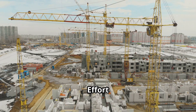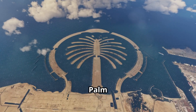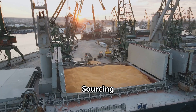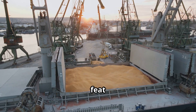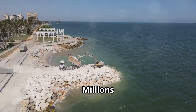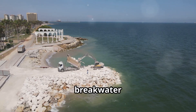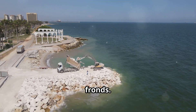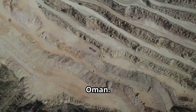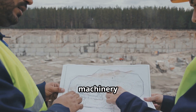The sheer scale of Palm Jumeirah demanded an astronomical amount of building materials. Sourcing and transporting these materials was a logistical feat in itself, involving a global network of suppliers and contractors. Millions of tons of rock, primarily limestone and sandstone, were needed for the breakwater and the base of the fronds. These rocks were quarried from various locations in the United Arab Emirates and Oman, requiring heavy machinery and skilled labor.